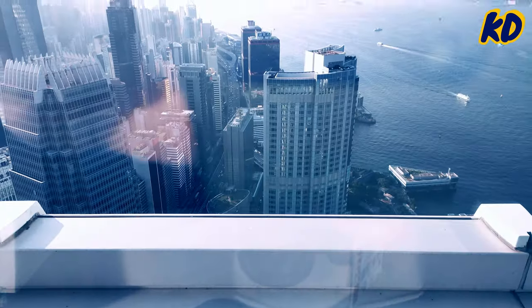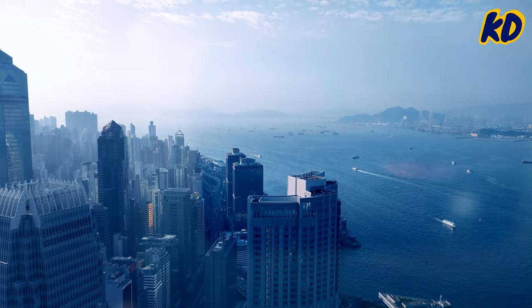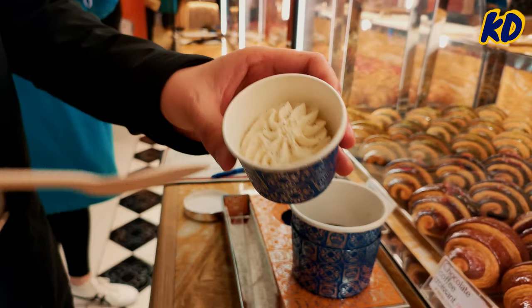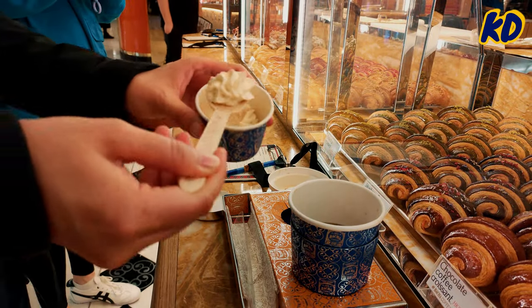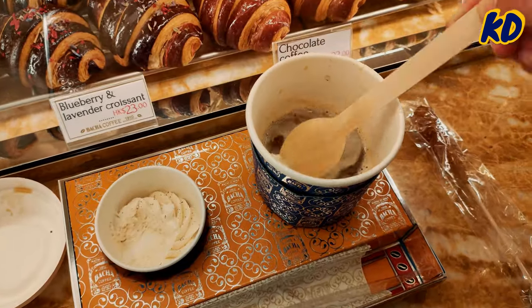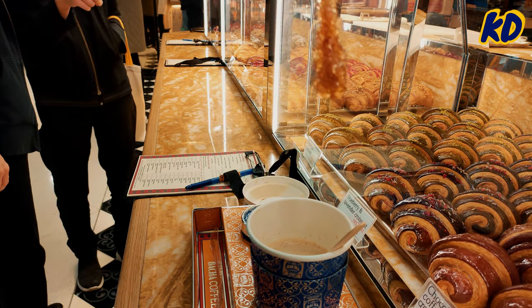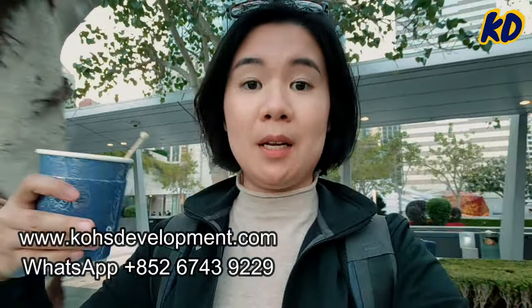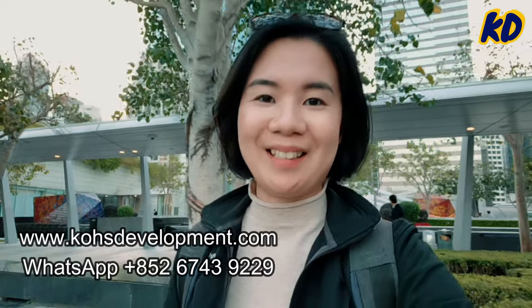The view is absolutely breathtaking, and as for the exhibitions in the hall, I'll let you discover and explore them on your own. Let's finish this journey with a cup of hot coffee. That's all for today! If you like my video, welcome to subscribe to my channel. If you need any e-commerce related service from China, welcome to visit our website below or contact me on WhatsApp. Thanks for watching and see you next time, bye!